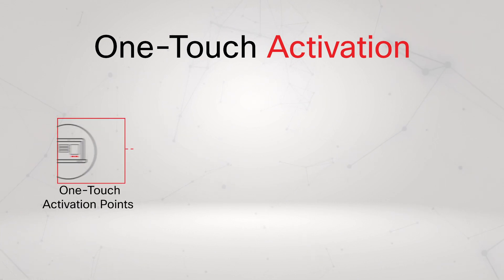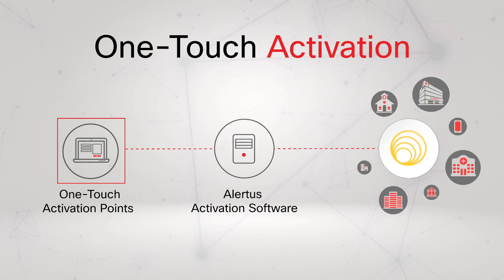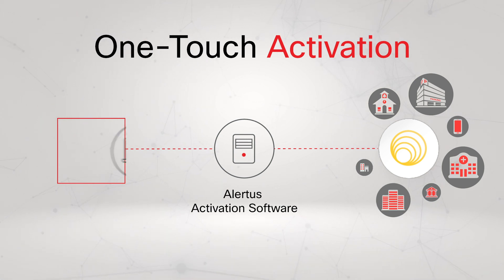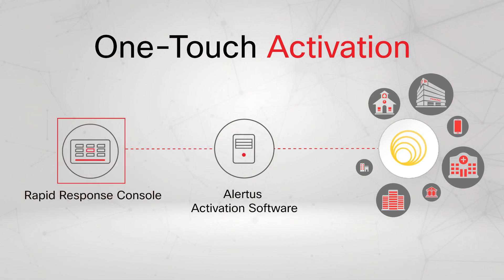From a single point — even a single press of a button — you can activate your entire mass notification system, and with Alertus you aren't confined or tied to a workstation. Using the Alertus console, activation buttons, mobile activator app, and the new rapid response console, you can activate your entire system the moment an emergency is detected, wherever you are.